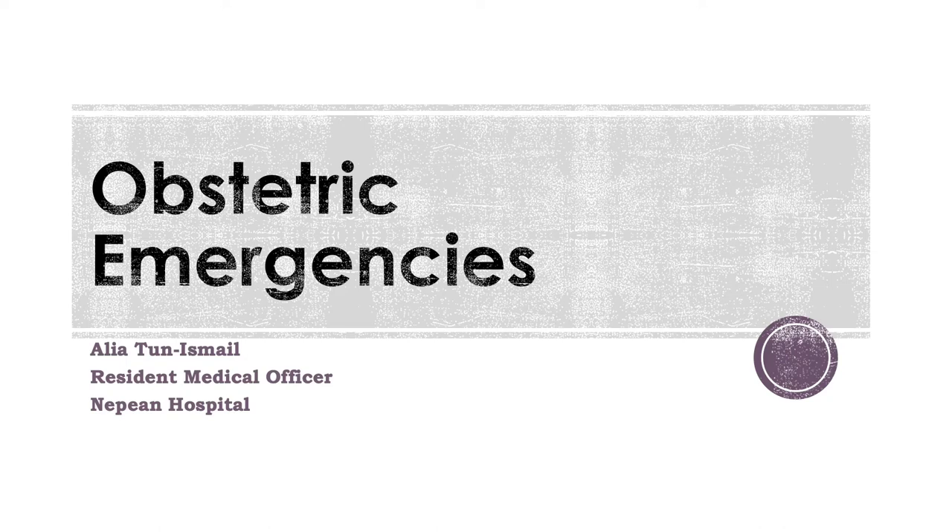Hi everyone, it's Alia, one of the residents at the Pean Hospital. Today we're going through obstetric emergencies, which is a huge topic and one we probably won't be able to cover in detail today. I'll do my best to get through the more high yield stuff for your exams and your practice.